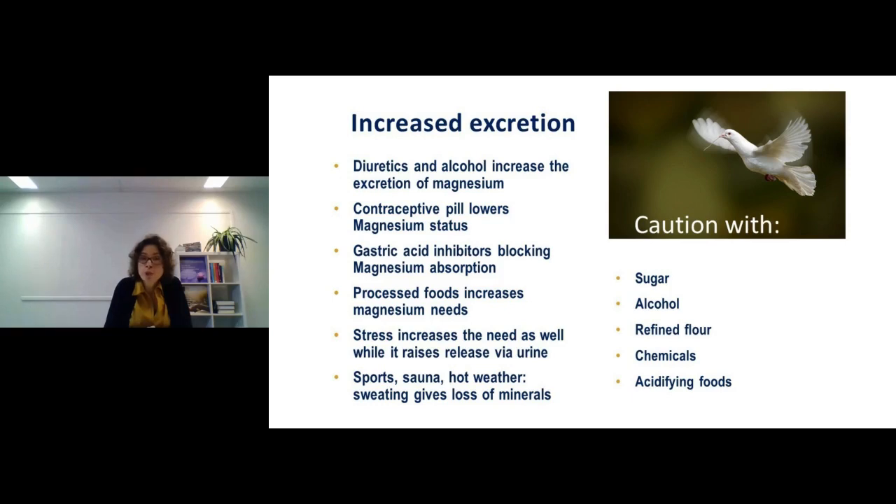When we sweat — through sports, sauna, hot weather, or working in a hot environment like a kitchen — we lose minerals, especially electrolytes. Foods also increase magnesium needs: watch out for lots of sugar, alcohol, refined flour, and chemicals, because chemicals require minerals to be processed and eliminated by the body. Acidifying foods also require minerals to restore alkalinity, so in all these situations we need more minerals, not less.